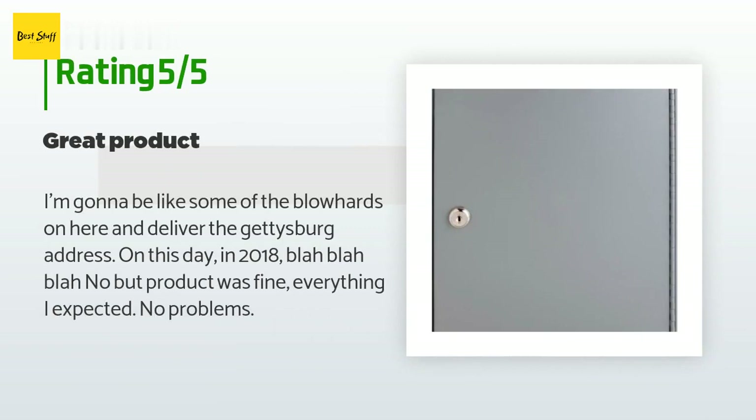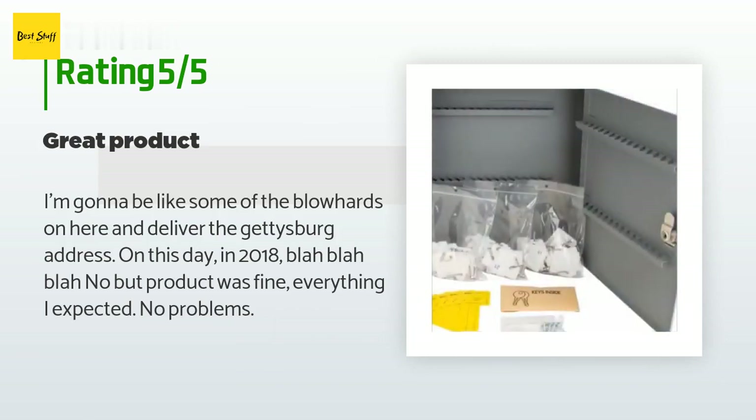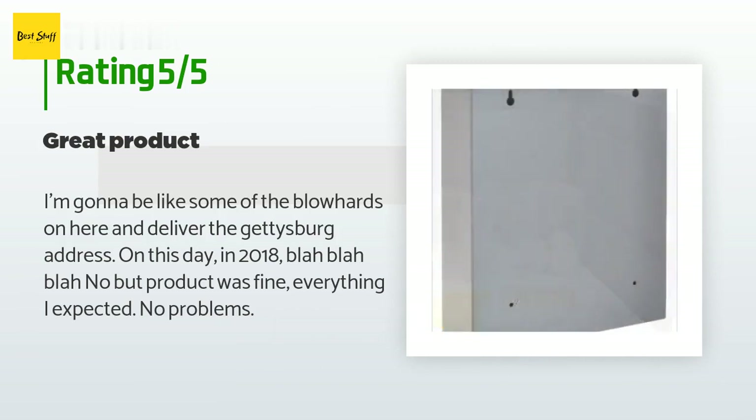A customer said: 'I'm gonna deliver the Gettysburg Address — no, but product was fine, everything I expected, no problems.'